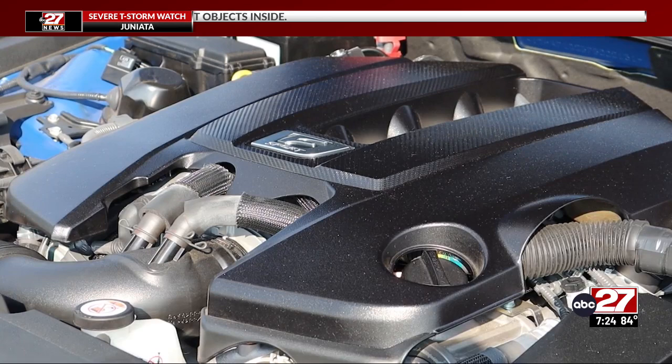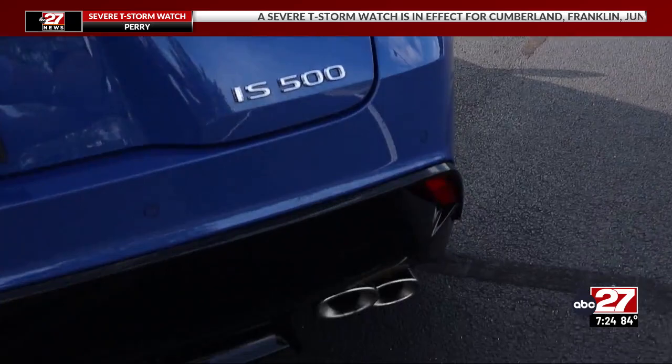Top speed is electronically limited to about 150 miles per hour. One of the most unusual styling details on this car is here in back — it's the exhaust pipes. Instead of being nice and symmetrical and flat, they're kind of staggered.